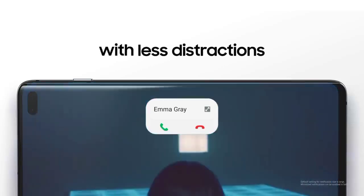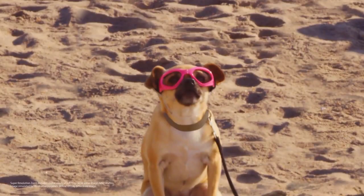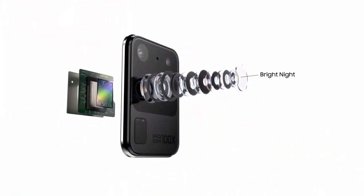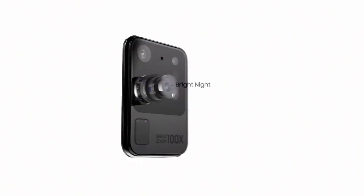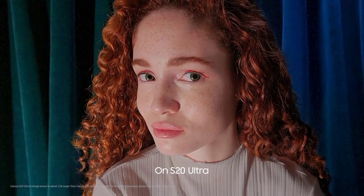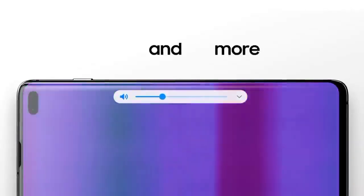There are also a couple of new camera features, like the fact that Pro Video Mode can now manually switch between the phone's different mics and support 8K video recording at 24fps. The update is rolling out to many countries in Europe, so you should keep an eye on your notifications if you have the S20.